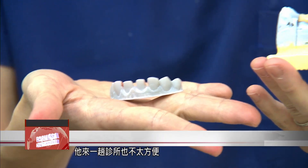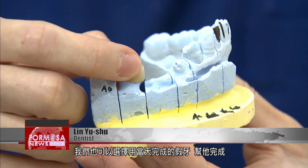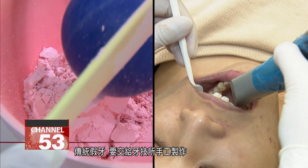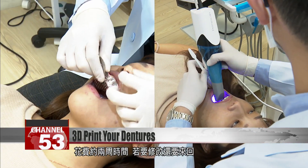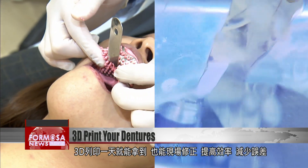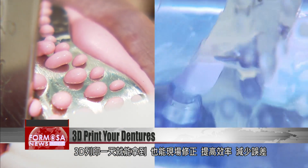Some older people may be infirm, and it's inconvenient for them to come into the clinic. We can now complete the dentures for them in one day. Traditionally, there might be issues with the fitting, and we would have to send the dentures back to the technicians. In the past, dentures would be made by hand in a technical workshop, taking about two weeks — longer if adjustments were needed. But with a 3D printer, it just takes one day and is all done on the spot in the clinic, increasing efficiency and reducing errors.